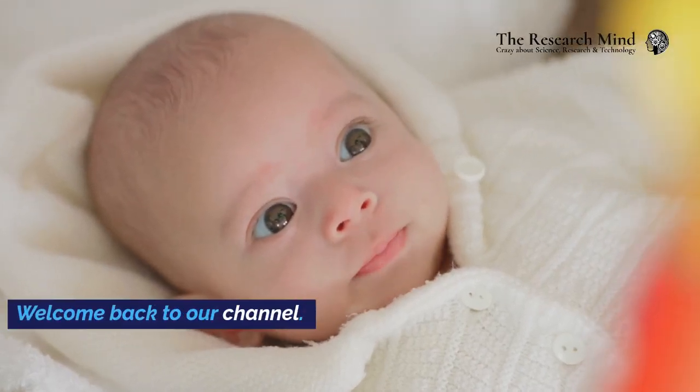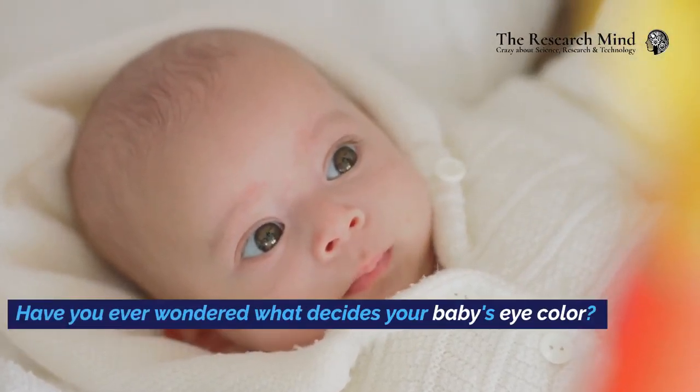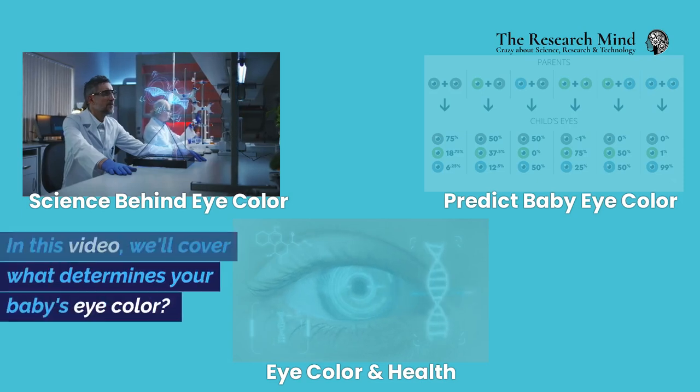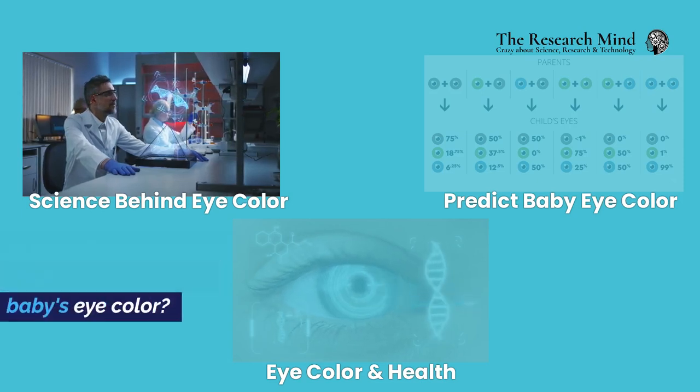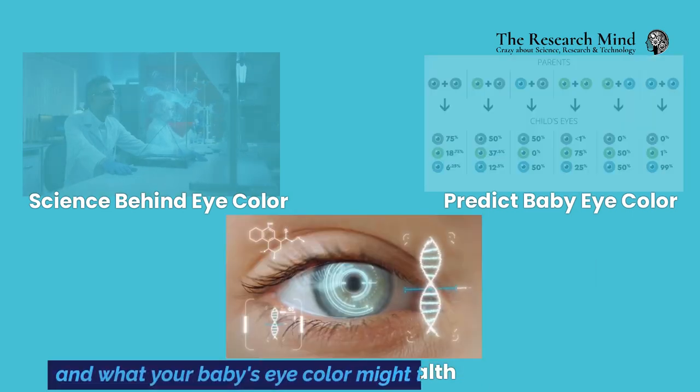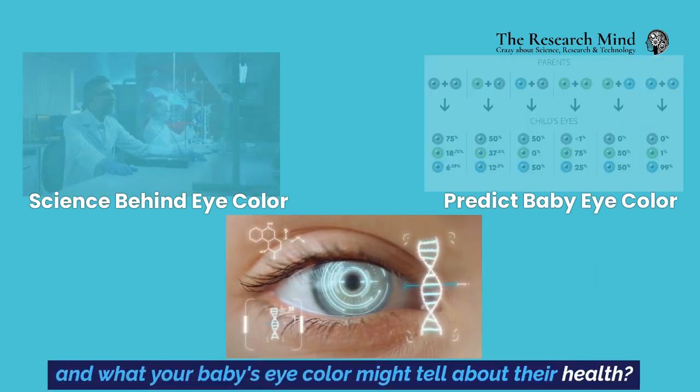Hey everyone! Welcome back to our channel. Have you ever wondered what decides your baby's eye color? In this video, we'll cover what determines your baby's eye color, whether you can predict it, and what your baby's eye color might tell about their health.